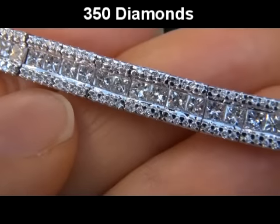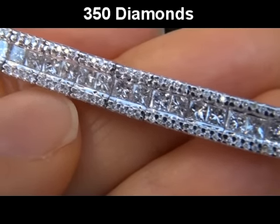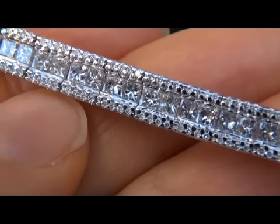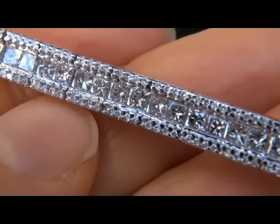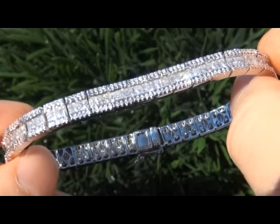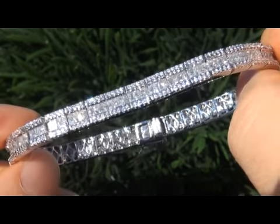There are a total of 350 round brilliant and princess cut diamonds. These diamonds are all perfectly clear and completely eye clean, graded as VS1 to SI1 clarity with colorless to near colorless F to G color, offering outstanding brilliance, flash, sparkle and fire as you can clearly see here in the video.